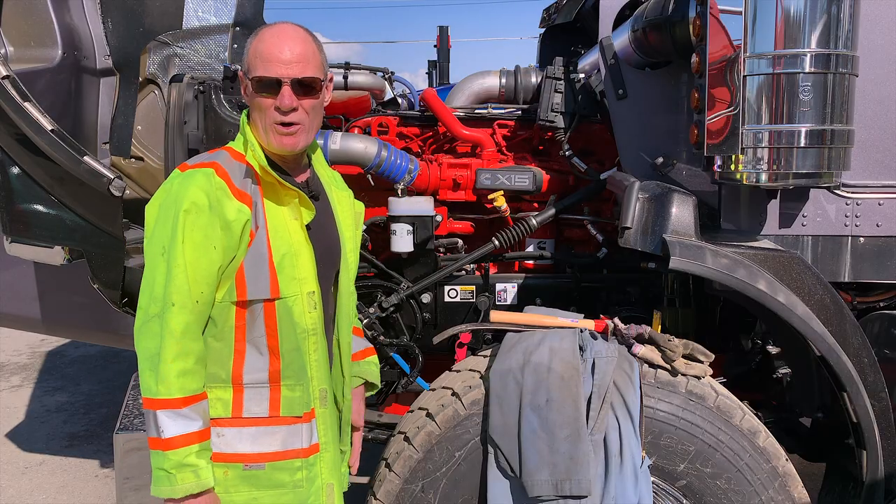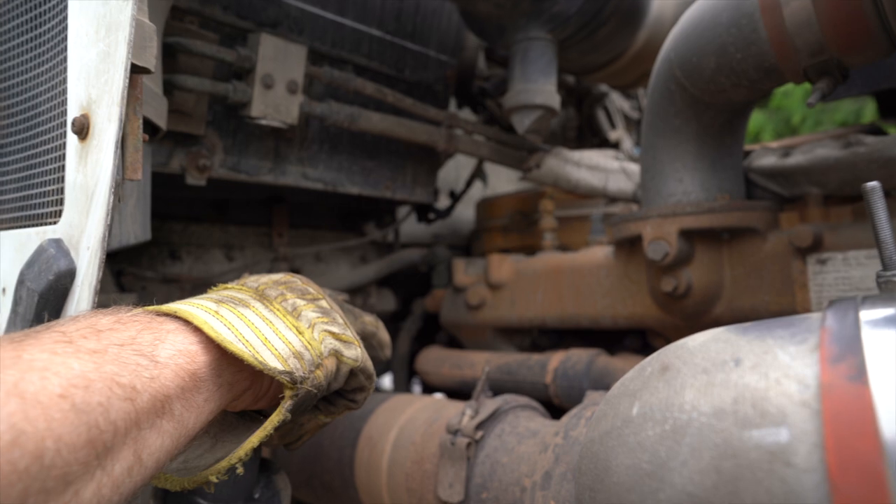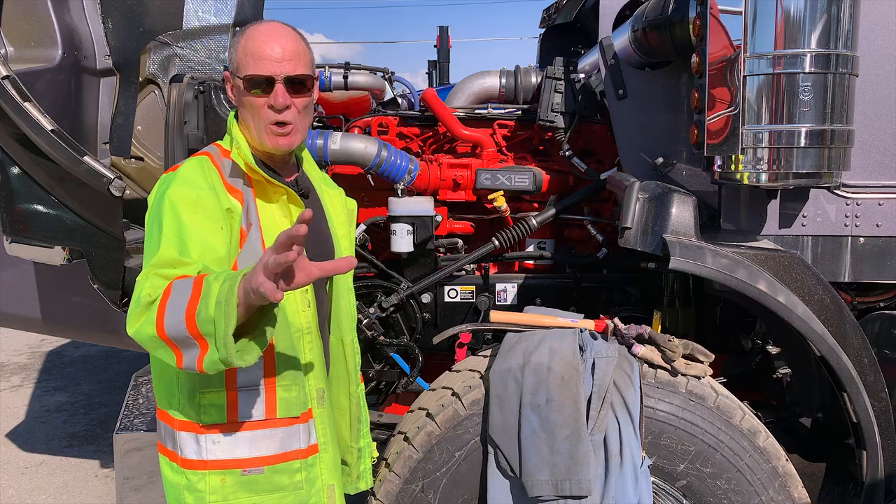I'll put a video up in the corner here on ways to memorize the information you need for your pre-trip inspection, because there's a lot of it. So, 45 minutes to complete your pre-trip inspection — don't dawdle.